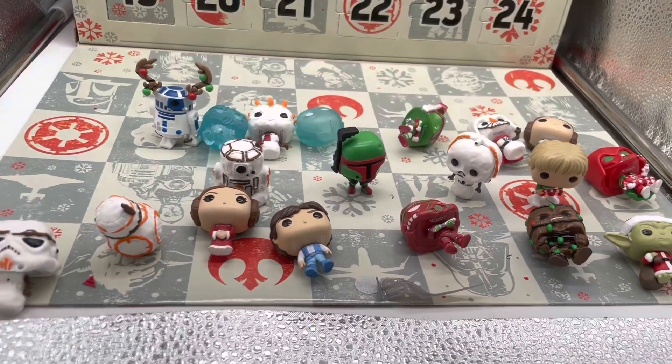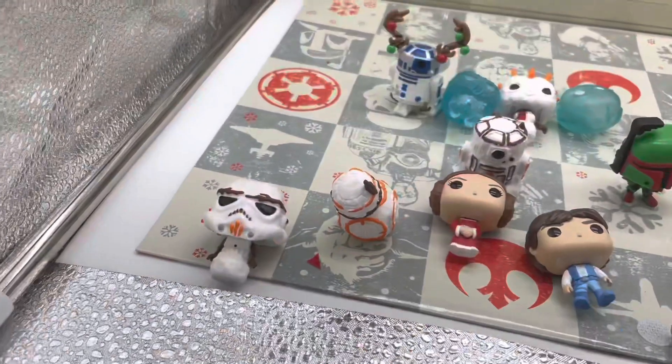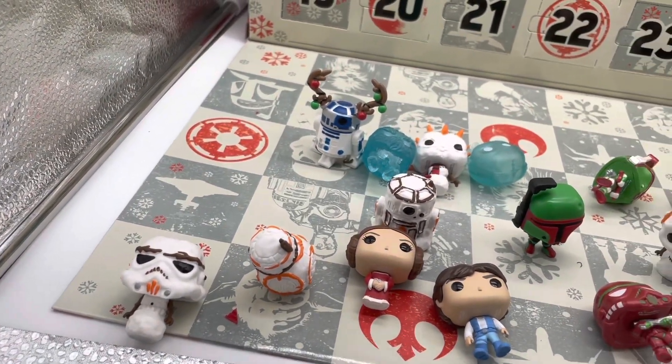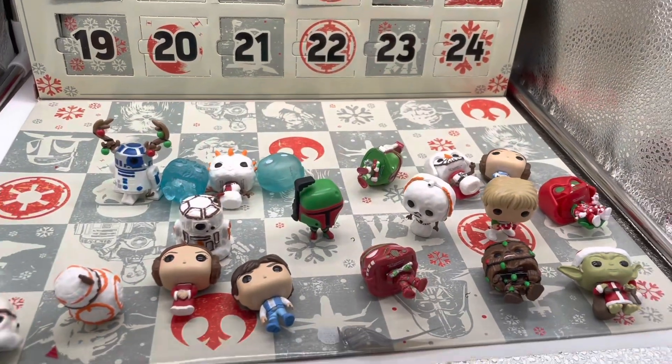Before we take a look at door number 20, let's take a closer look at what we got yesterday. It's a stormtrooper right in the corner — I think he just looks amazing.